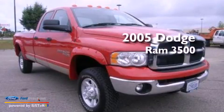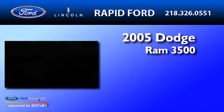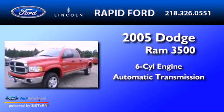This is a 2005 Dodge Ram 3500. It features a six-cylinder engine and an automatic transmission.